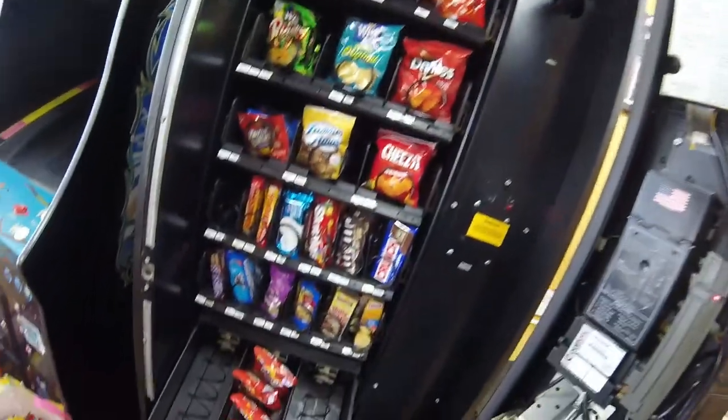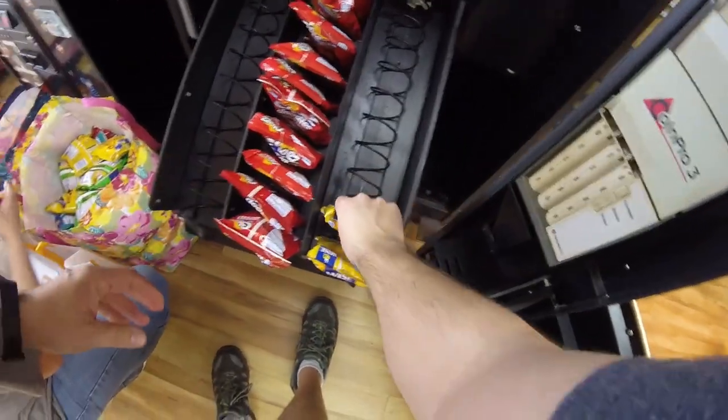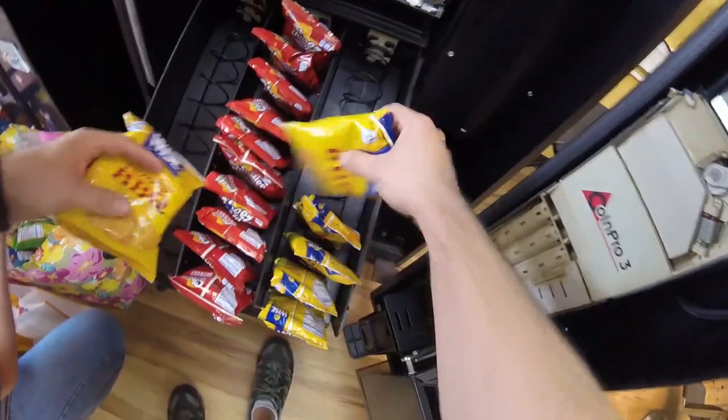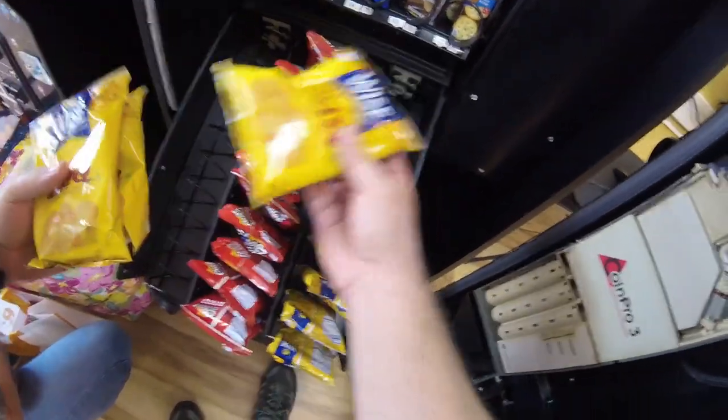We've got the cheese doodles stocked up. We're going for the barbecue chips next, and then we'll do sour cream and onion, some originals, takis, things like that.